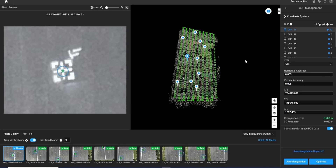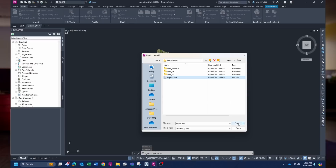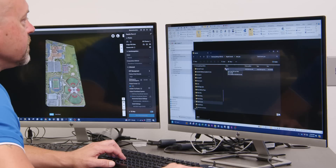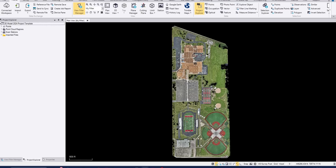The nice thing about Terra is all the outputs are compatible with the third-party software we use. For instance, if we need to output an XML of the surface, we can get that right into Civil 3D. If we need to output the orthophoto, that can go right into Civil 3D as well. We're also able to utilize the processed point cloud in Trimble Business Center.